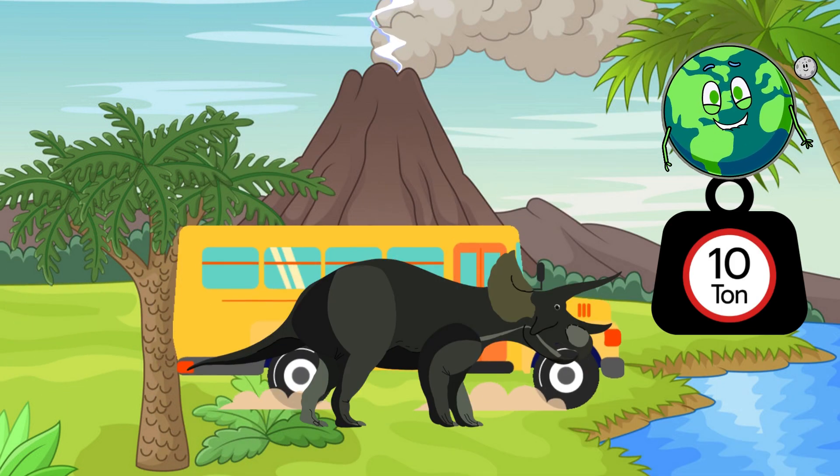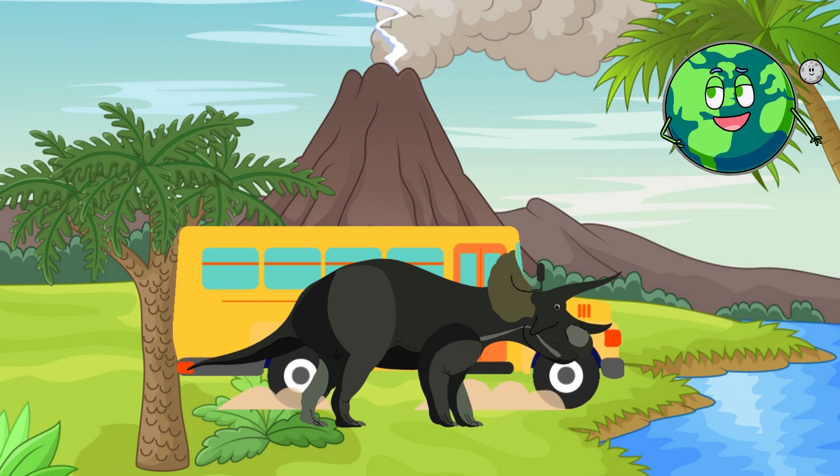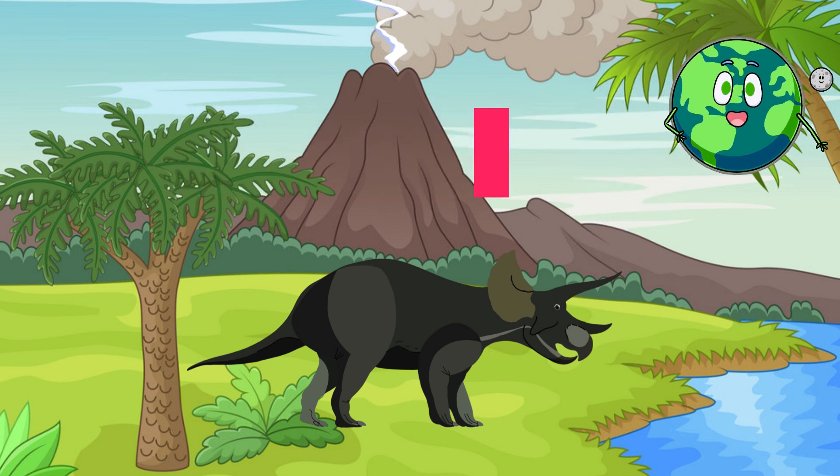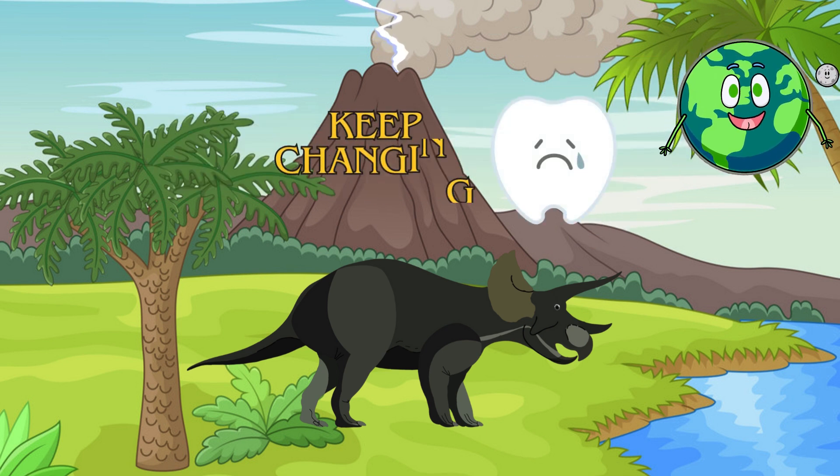It walked slowly on four sturdy legs and had hoof-like claws. Triceratops had a lot of teeth — between 400 and 800 — but only a few were used at a time because they kept changing throughout its life.